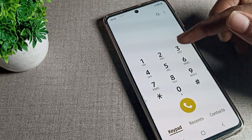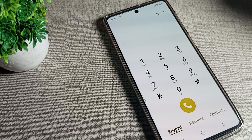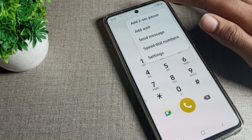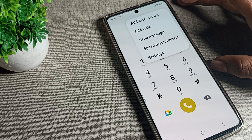First of all, we will open the dial pad on our phone. I will enter an example number — one one one one — and then I will click on this three-dot menu and tap there.